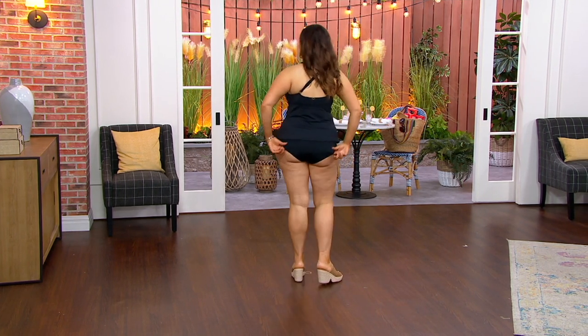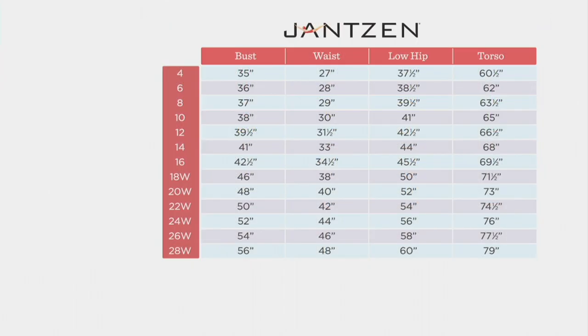Let's talk sizing. Our sizes are 4 through 28, and our exclusive sizes with PVC are 18 through 28. There are three specs on this one. You're going to take three measurements: your fullest bust, your natural waistline, and your fullest hip. Plug those into the chart, look to the left, and you'll get your perfect Janssen size.